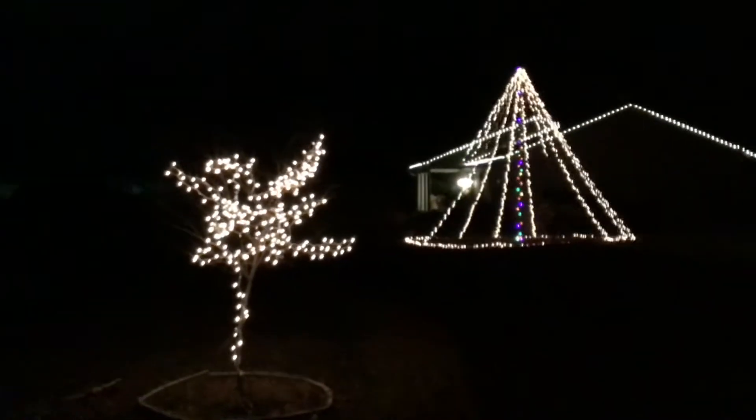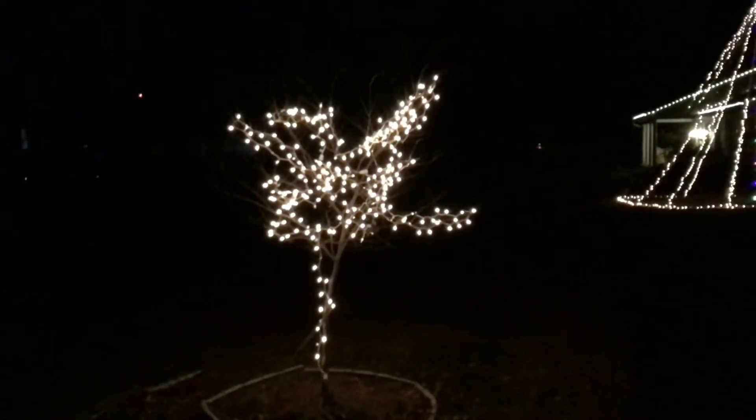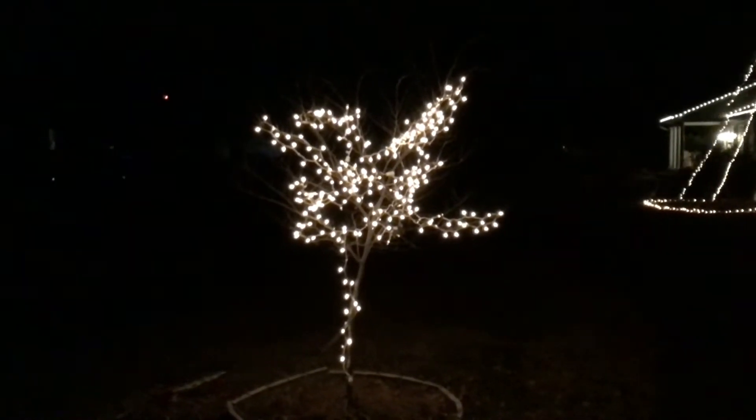So we're working on our Christmas lights. We're not done yet, but this little tree is the Eastern Redbud, and we planted this in my mother-in-law's name, Dolores DiMario. Put white lights on it.